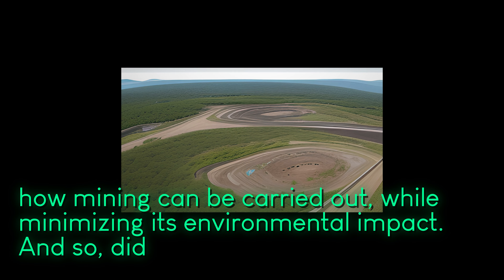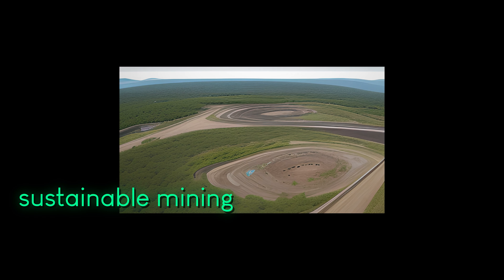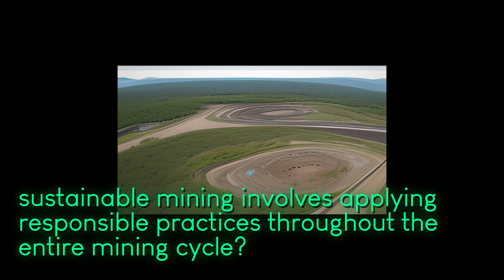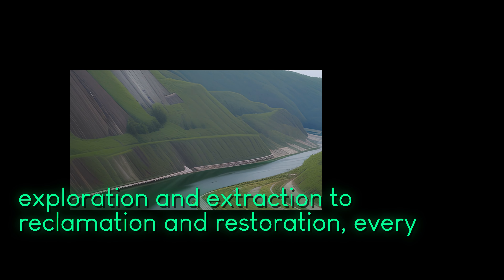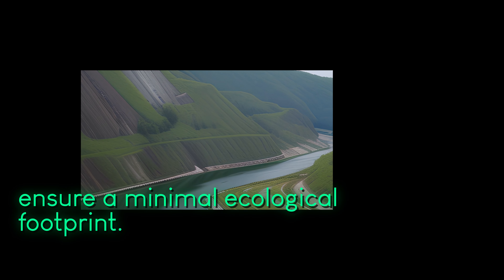Sustainable mining involves applying responsible practices throughout the entire mining cycle — from exploration and extraction to reclamation and restoration. Every stage is meticulously managed to ensure a minimal ecological footprint.